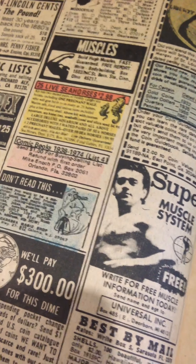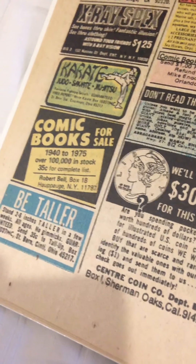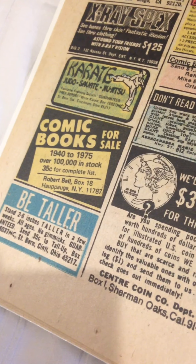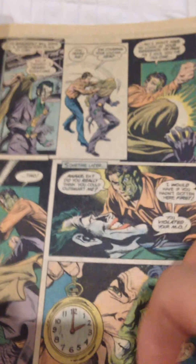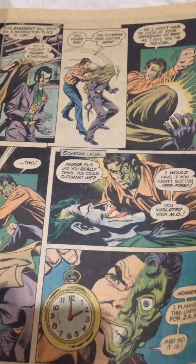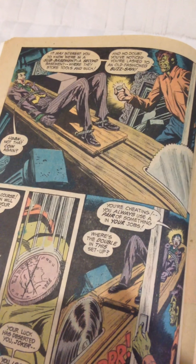Now we've moved on. 'Ready, comic books for sale.' 'Be taller.' Anyway, this is just a great old book from the mid-70s in really good condition. Being double-crossed by Two-Face, being tied to a saw.